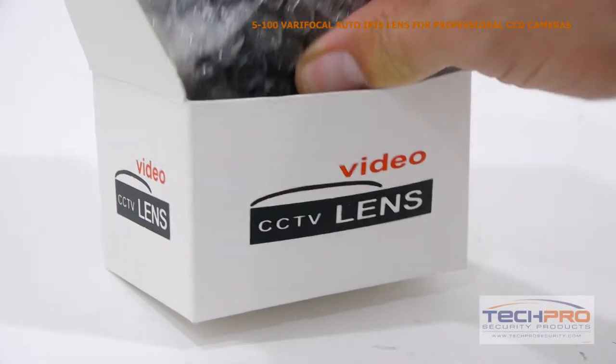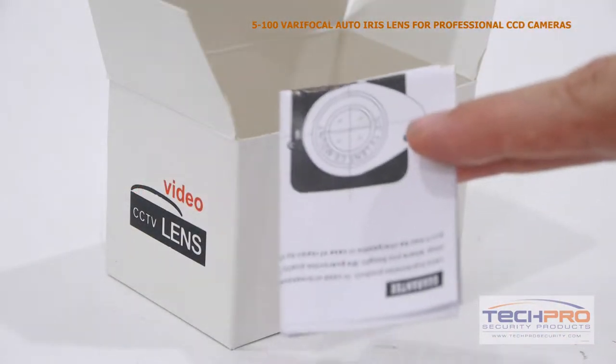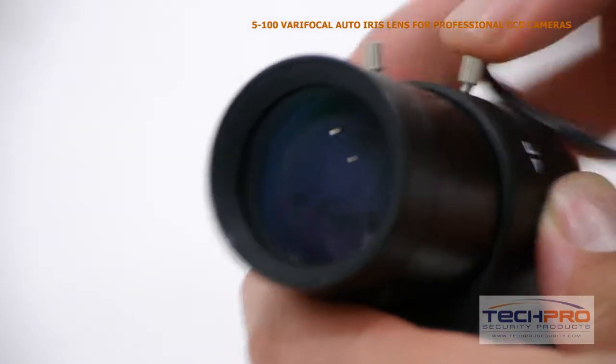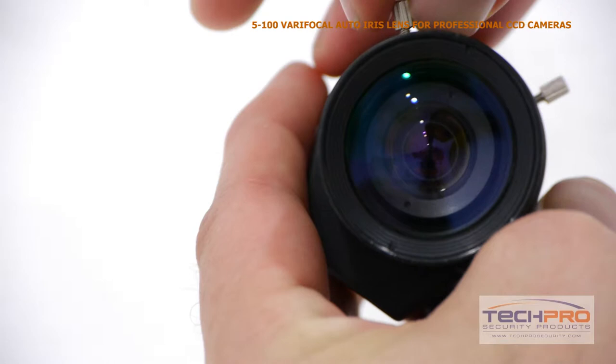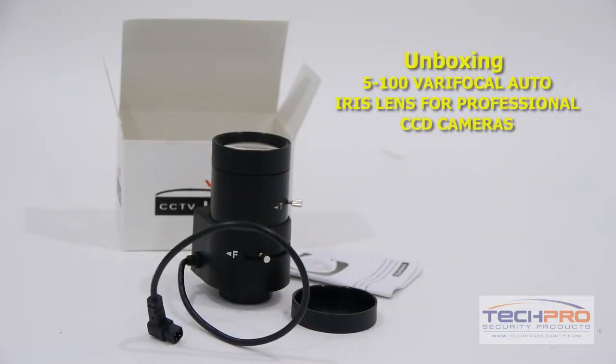This is our 5-100mm varifocal auto iris lens for professional CCD cameras. This high quality CCTV lens with a 5-100mm variable focal length will give you a 52.3 to 2.7 degree field of view. This lens is intended for use with analog CCD cameras rather than megapixel cameras.